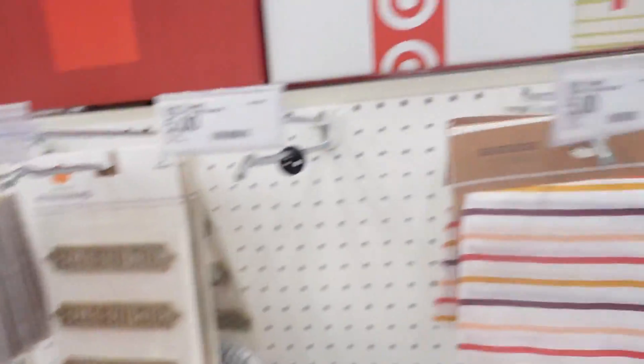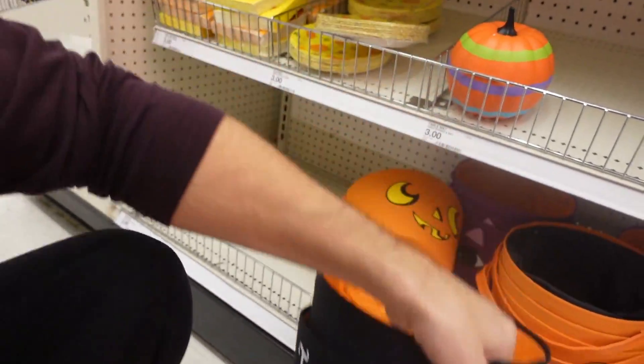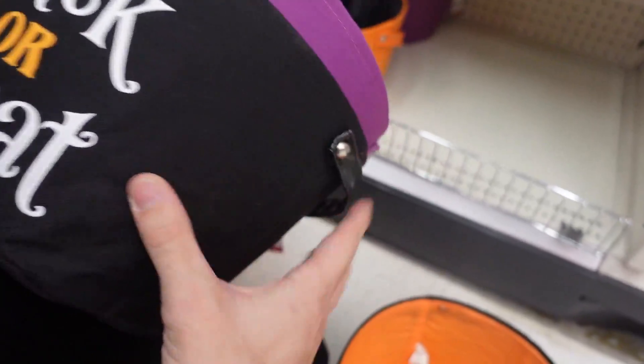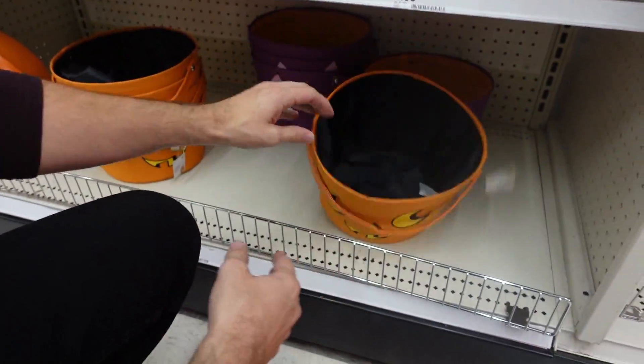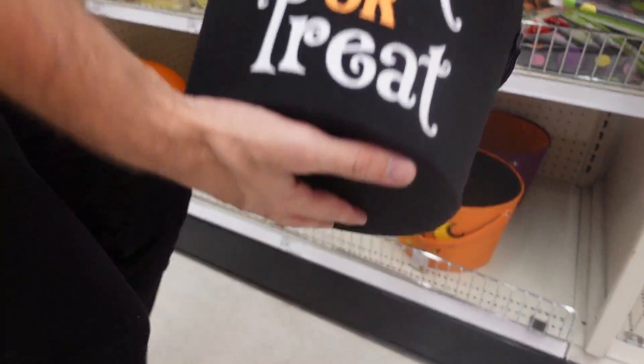The Target dollar section is pretty picked over, but they do have cute bandanas for our dogs. We found some baskets — Colton likes the black ones, there are only three of them, so somebody gets a different one. We could do one orange and three black. We're going to try and find a cute mug for everyone — preferably festive, but we'll take what we can get.